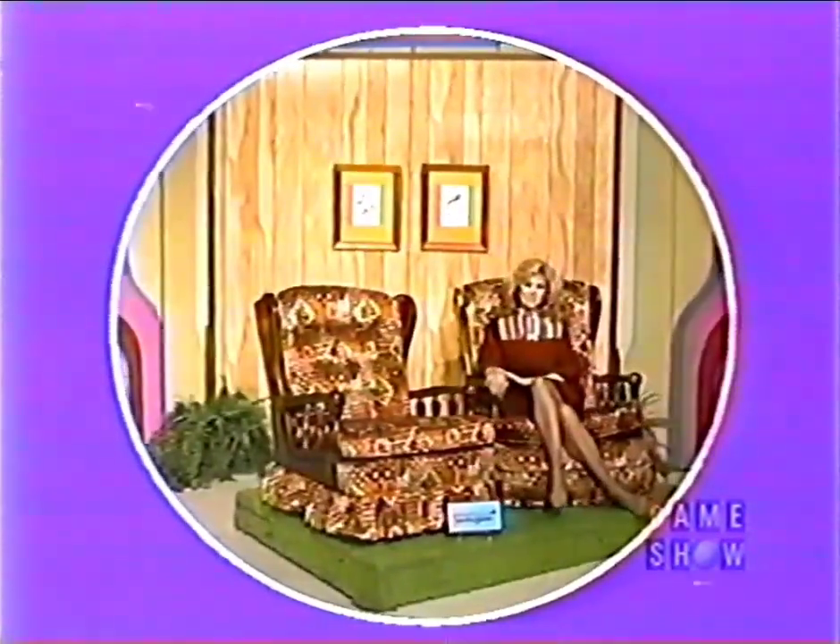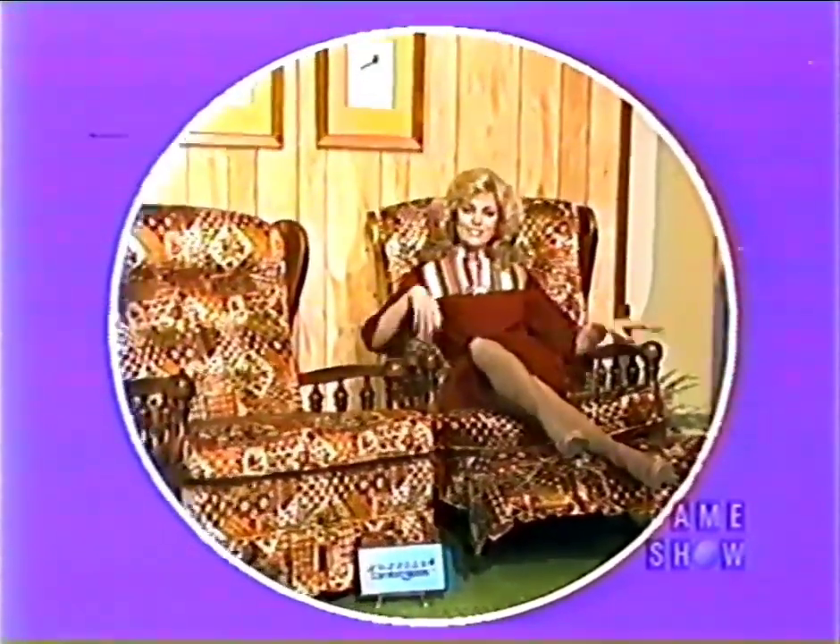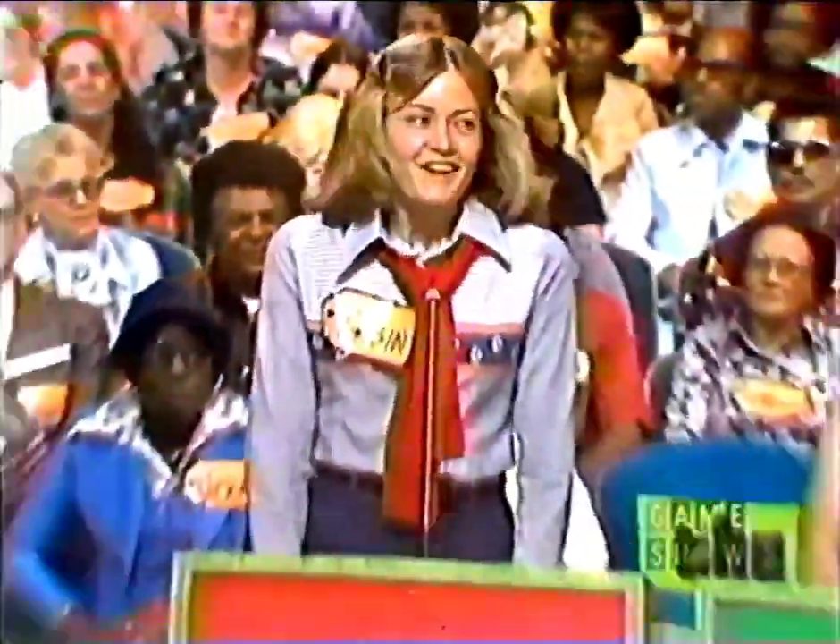Here's the first item up for bids on The Price is Right — a rocker and a recliner! Pontiac Comfort Makes rocker recliner with unique comfort zone body support, matching swivel rocker, authentic early American styling from Pontiac Furniture. Since we round off our retail prices to the nearest dollar, I'd like all bids in dollars only. Robin, would you start the bidding today, please?